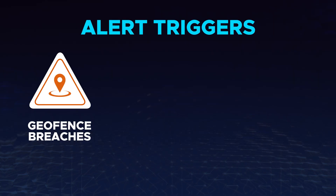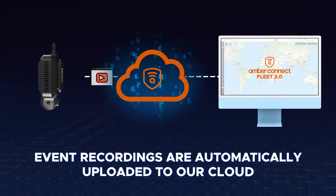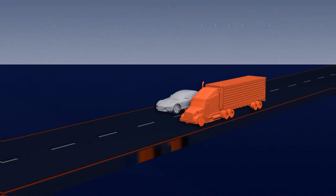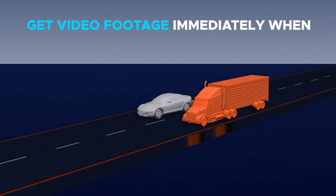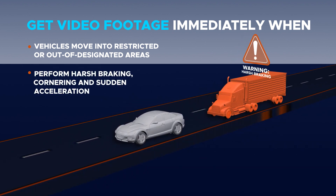Worried about geofence breaches, malicious camera tampering, and reckless driving behavior? Events are automatically uploaded to our cloud for any of these triggers. Get instant alerts and video footage when vehicles move into restricted or out of designated areas, or perform harsh braking, cornering, and sudden acceleration.